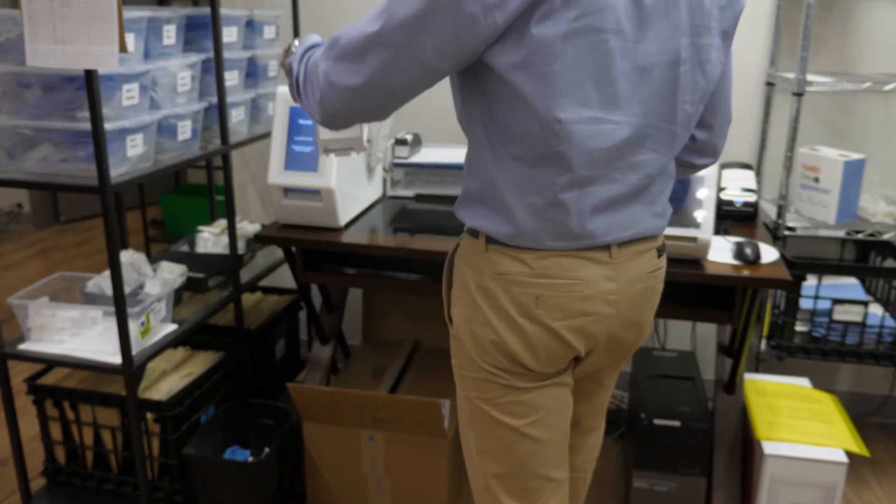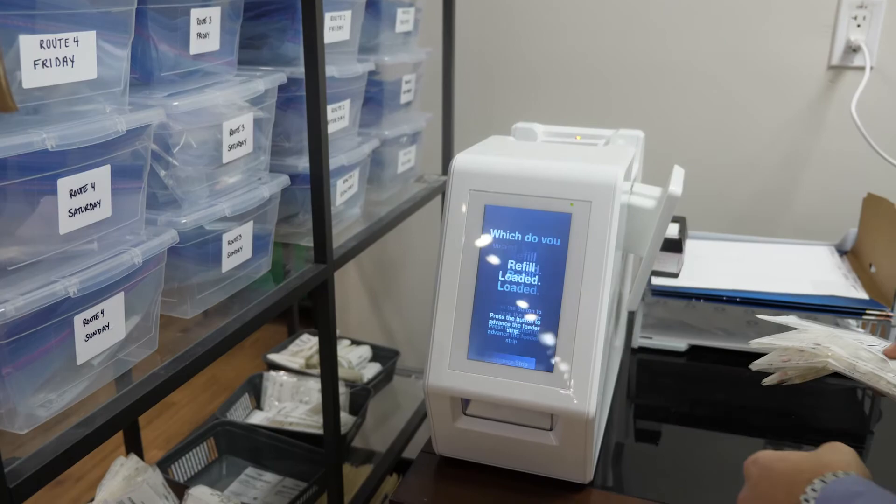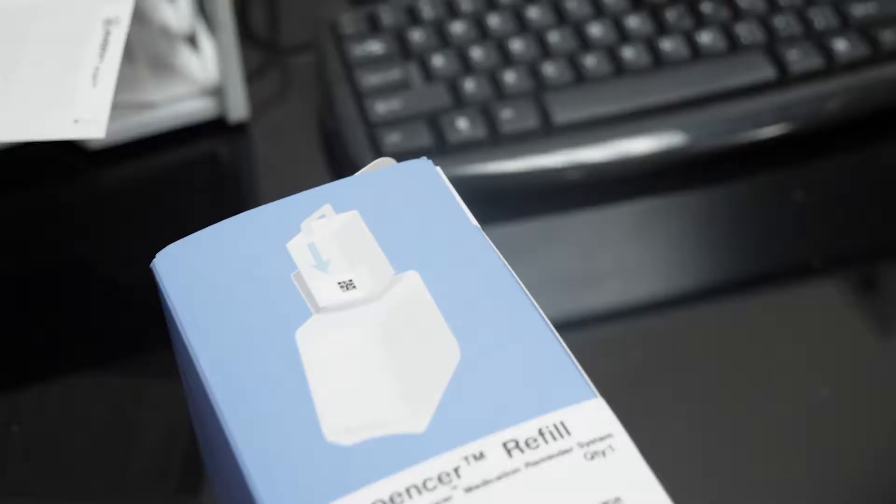Our automated medication dispensing machine is called Spencer, which is short for dispenser. We provide those to the patients. The dispenser lives in their home and we deliver a cartridge full of their medications, which they load into the machine. It dispenses their medication throughout the day at the correct time and intervals.